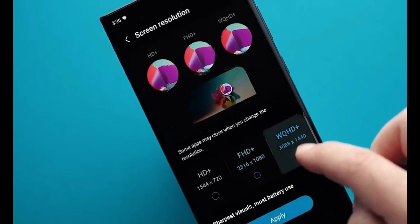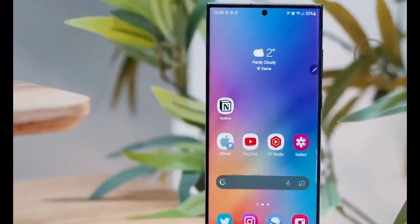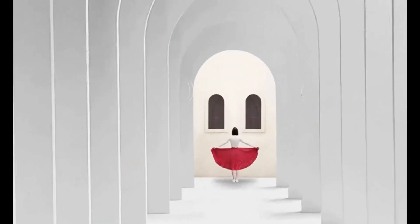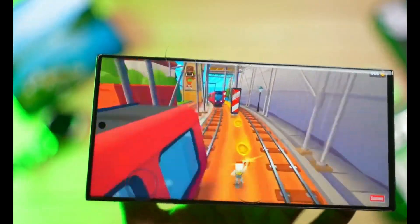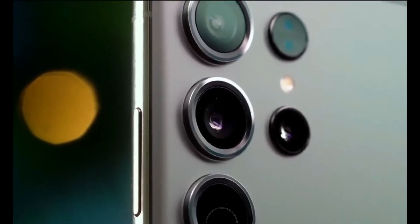Titanium frame. Samsung is known for its durable aluminum chassis, but with the S24 Ultra, they might take it up a notch. Rumor has it that they're considering using a titanium frame. Titanium, being four times denser and stronger than aluminum, promises enhanced resilience against dents and scratches. Surprisingly, this might not add any extra weight, as the phone could be even lighter than its predecessor.